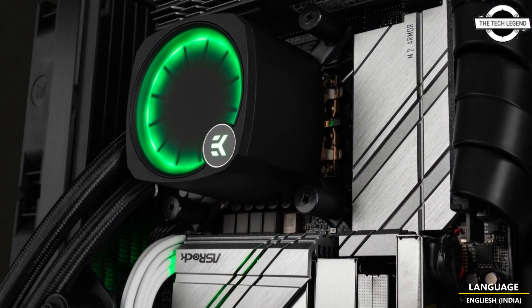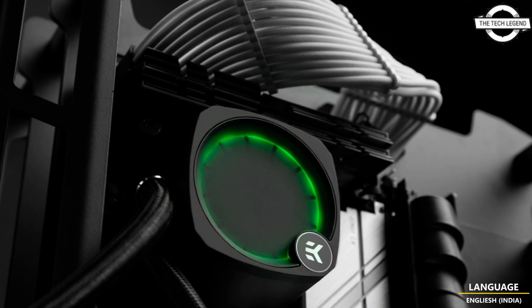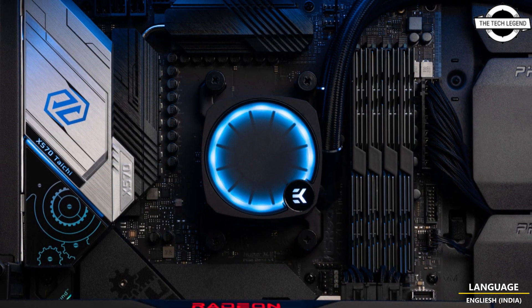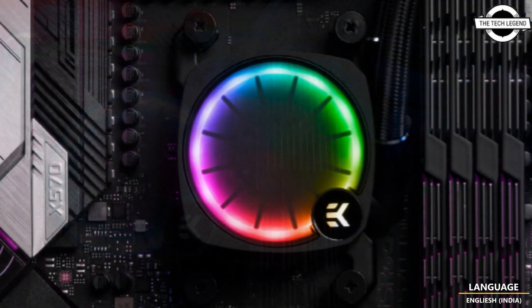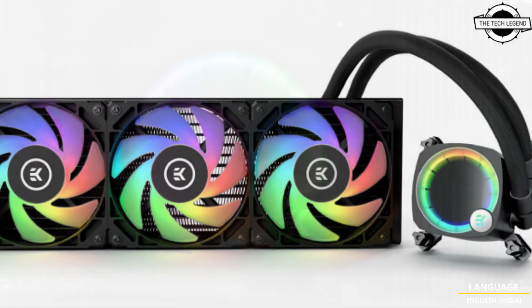The EGA Nucleus AIO comes pre-installed with sleeve durable rubber tubing, each fitted with a sleek aluminum fitting cap. Improved fitting positions allow for easier installation and adjustment of the rubber tubing, making the new EGA Nucleus AIO suitable for even the tightest spaces and even more friendly for SFF enthusiasts.